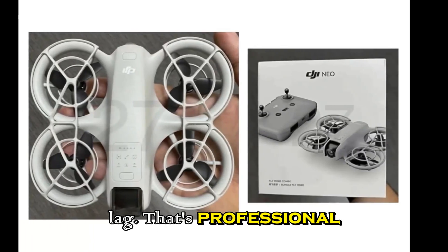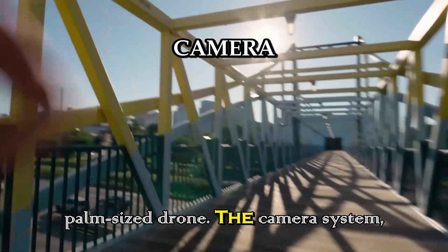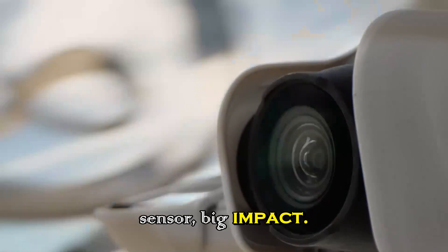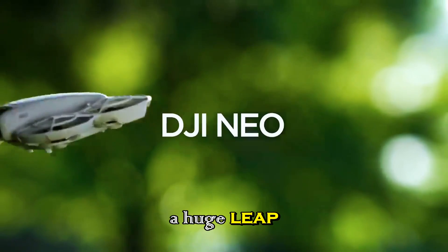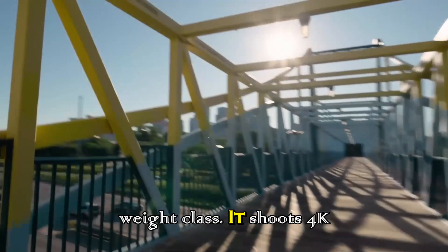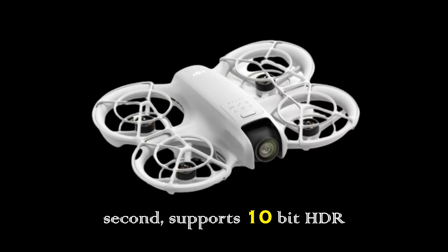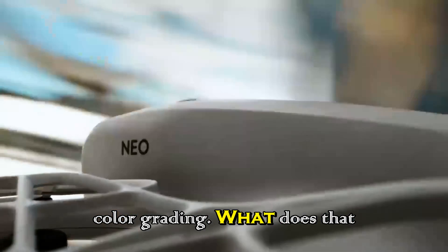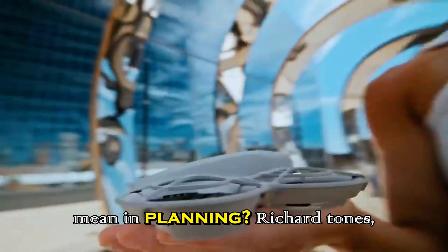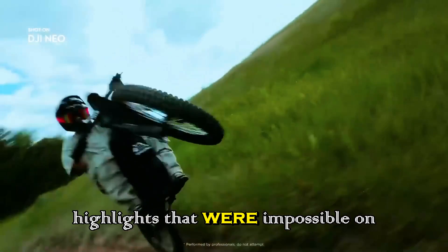That's professional-grade connectivity in a palm-sized drone. On the camera side, the Neo2 is equipped with a 1.3-inch CMOS sensor — a huge leap for this weight class. It shoots 4K at 60 frames per second, supports 10-bit HDR, and records in D-Log M for full cinematic color grading. In plain English: richer tones, smoother gradients, and detail in shadows and highlights that were impossible on small drones before.